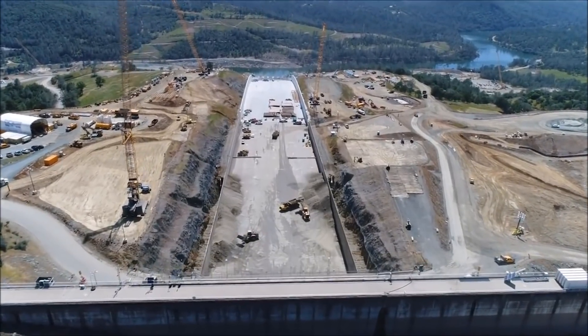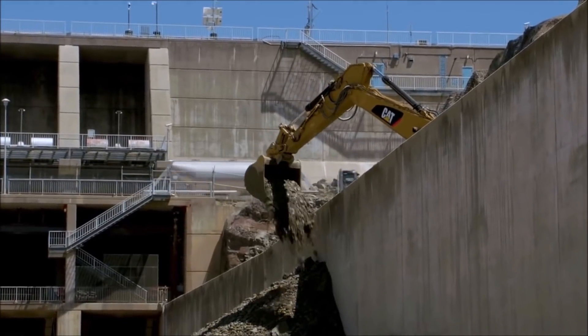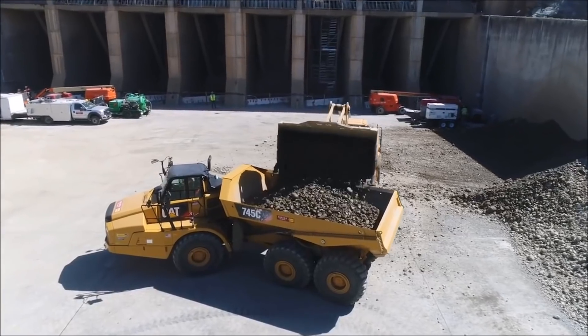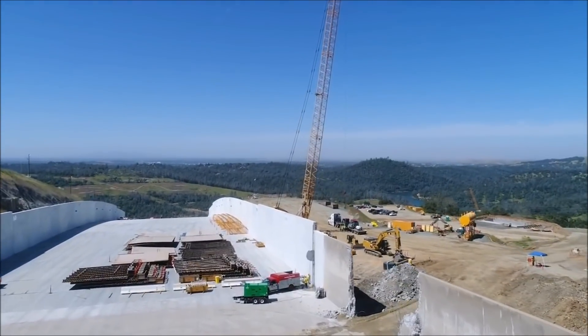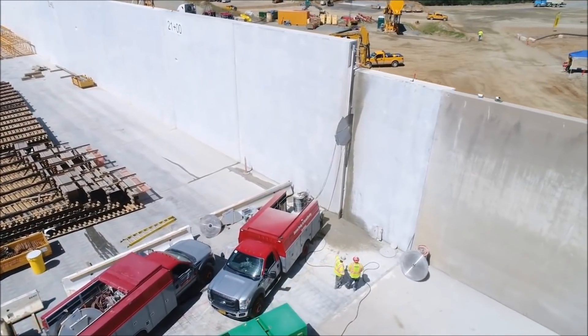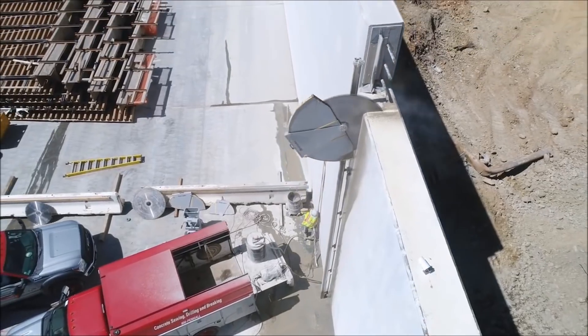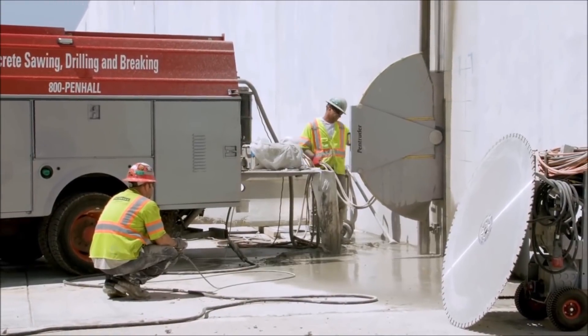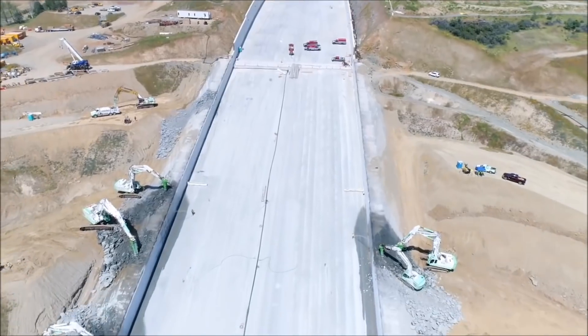One exception was the first week of April when storms brought an unusually high amount of precipitation for this time of year. We increased releases through Hyatt Power Plant to moderate elevation gains in the reservoir. We anticipated possible use of the main spillway, but the storm system was weaker than expected and our Hyatt Power Plant releases were sufficient to keep us well below the trigger elevation of 830 feet.